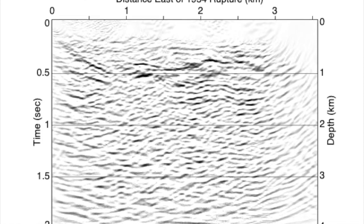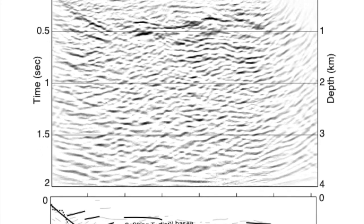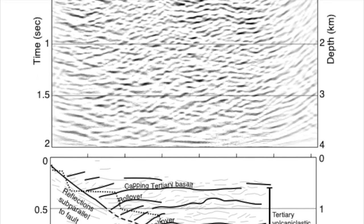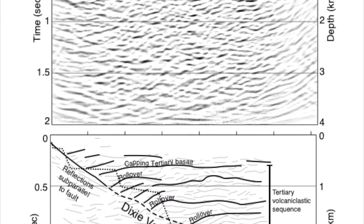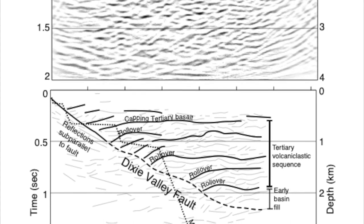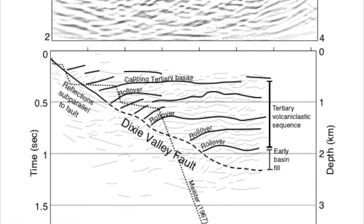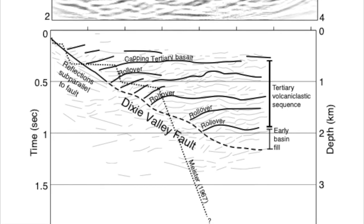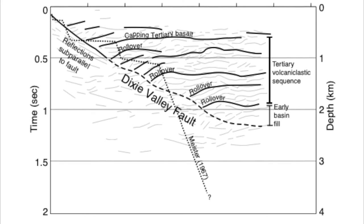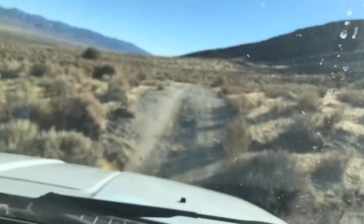What we're looking at here is the seismic reflection section, with west on the left, the fault on the left side, and east on the right. You can see some pretty obvious reflections, even after migration, going down to more than one second of time. There's a pretty obvious reflection dipping at 30 degrees from the fault outcrop — the 1954 scarp — intersected by several more horizontal reflectors down in the basin. They roll over towards the very shallowly dipping Dixie Valley Fault. That was the result from Abbott and others in our 2001 JGR paper.